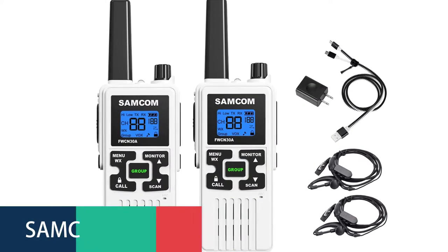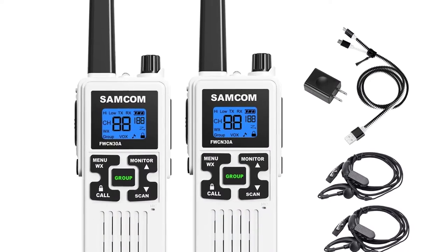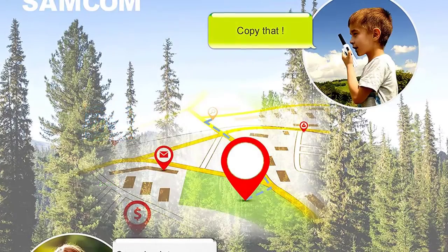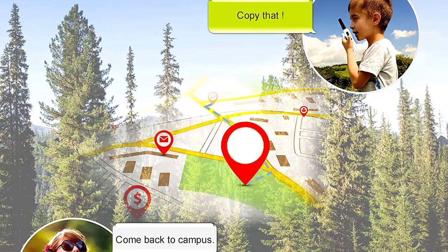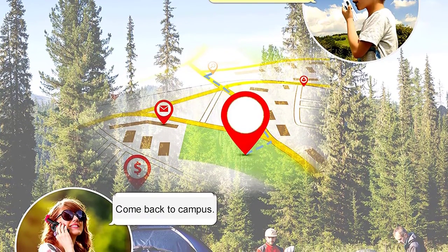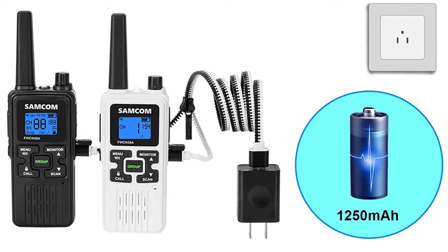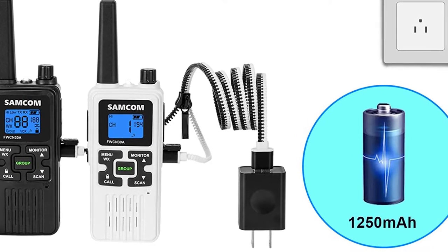Number 5: Samcum Long Range Walkie-Talkie. Samcum's FWCN30A Walkie-Talkie for long-range communication features a dual-channel system that allows you to communicate with multiple people at once, which is perfect for families, groups, and anyone else who needs to stay in touch in a variety of situations. The built-in USB charging ports allow you to charge the devices with a computer or a wall adapter. The radios are also water-resistant.